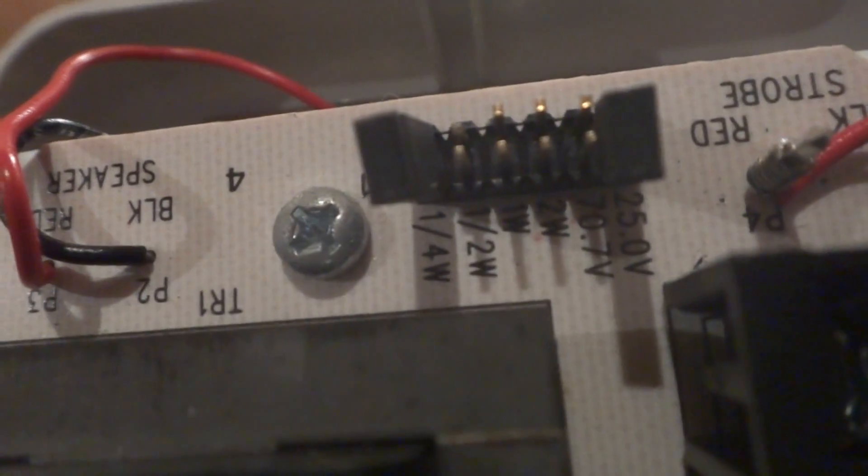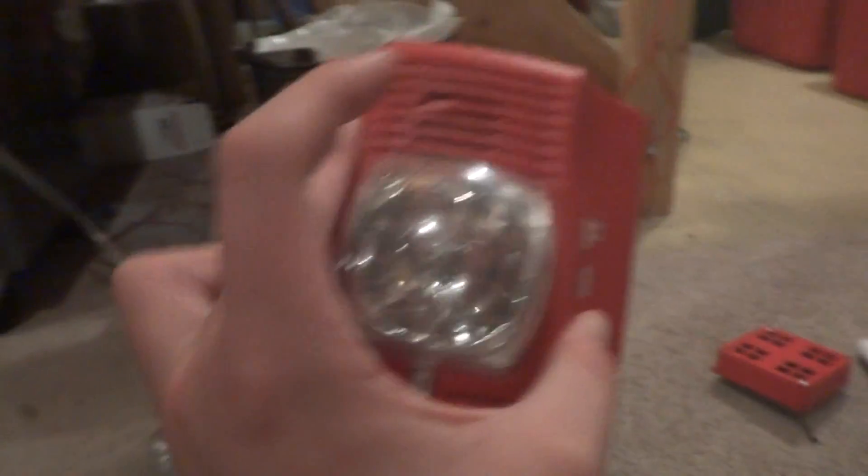Right here we have the Spectra Alert SP2W2415. Here are the connections and the two jumpers. The strobe doesn't work but the horn does. And right here we have a Spectra Alert Advance — that one is messed up, but it will include the original box.